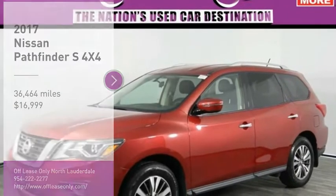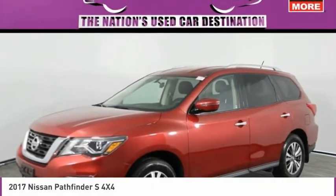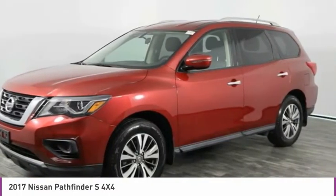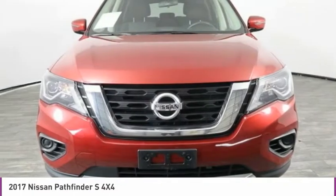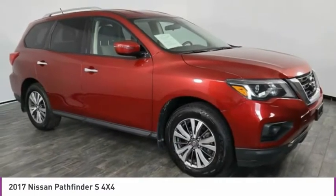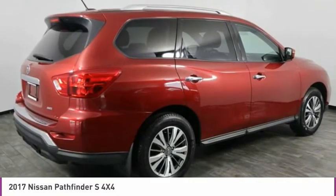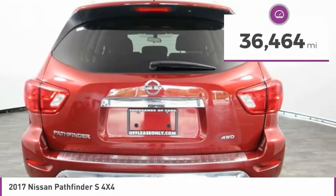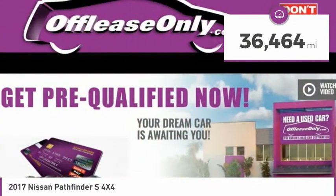Stop by and take a look at the 2017 Pathfinder. The Pathfinder has a premium interior with 3 rows of seating for up to 7 passengers, as well as versatile seating and cargo configurations. This SUV appeals to both truck lovers and car lovers and is priced below $20,000. This vehicle has less than 40,000 miles.